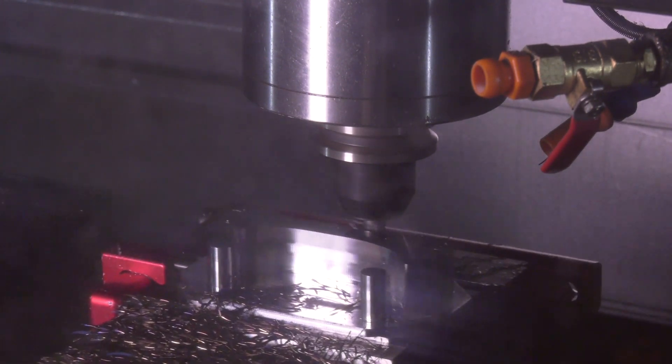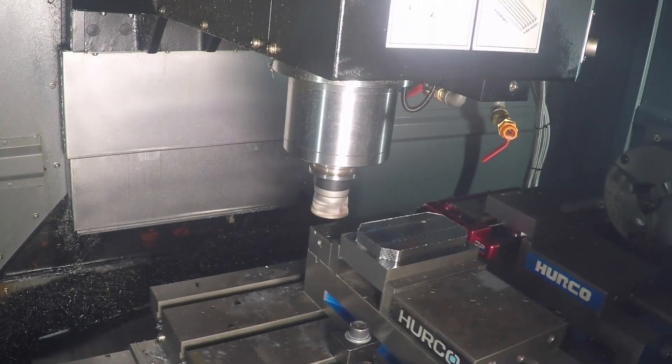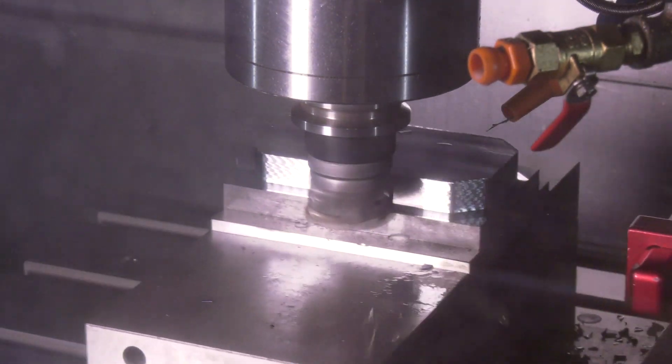Ian Wise is over the moon with the tooling. Christian, what's being used? On the first station on the left-hand side, we've roughed the majority of the stock off with the XMR01 high feed cutter, 50 millimeter diameter, getting some excellent results — it's one of our star products.